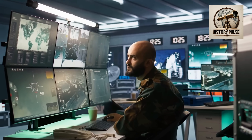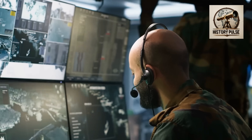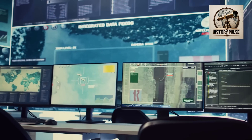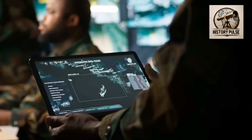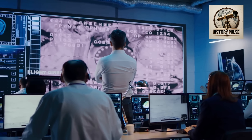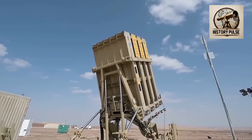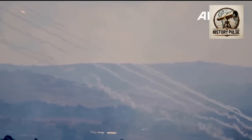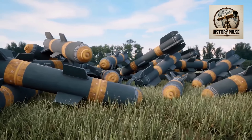Israel's Iron Dome is essentially a computer program, so like any computer it can be hacked. With a skilled hacker army, it is possible to completely disable the system through continuous cyber attacks. Another way to bypass Iron Dome is to fire more missiles than it can handle, as each battery is loaded with a specific number of interceptors. On October 5, 2024, Hamas launched a simultaneous attack with 5,000 rockets, and the Iron Dome was only slightly damaged but not completely destroyed. To destroy the Iron Dome entirely, it would take many more missiles.